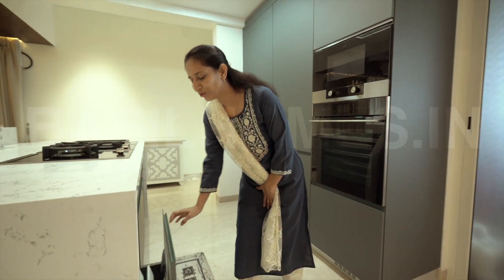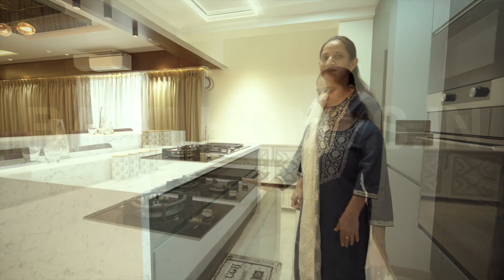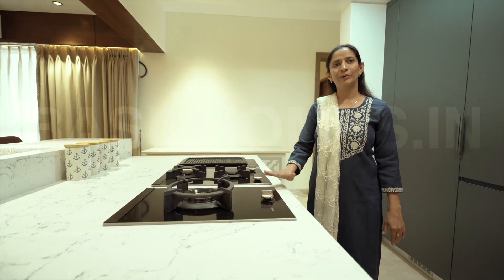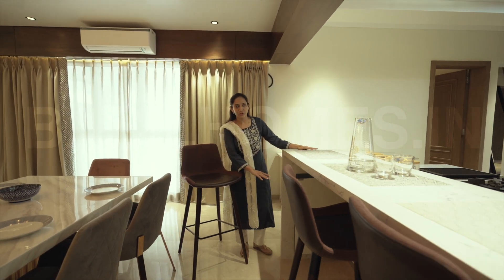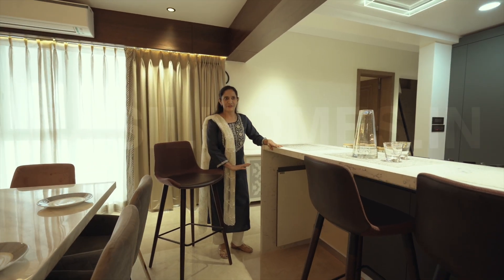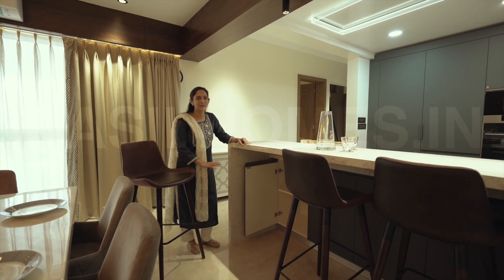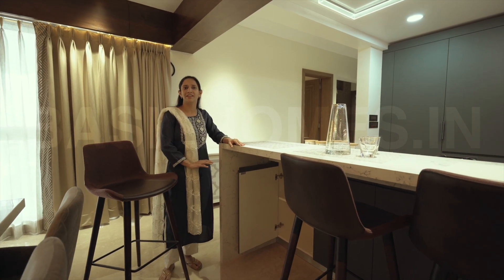You can have a look at the trolleys — this is how soft the floors are. We have combined induction plus gas. In the island, we have used storage. This is perfect. We can store things here. This design efficiency is the best.